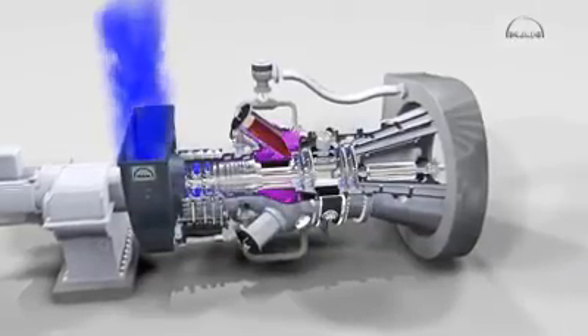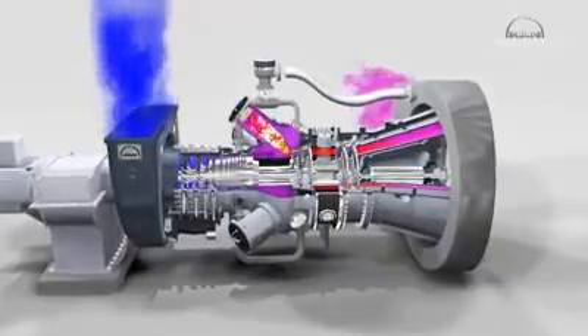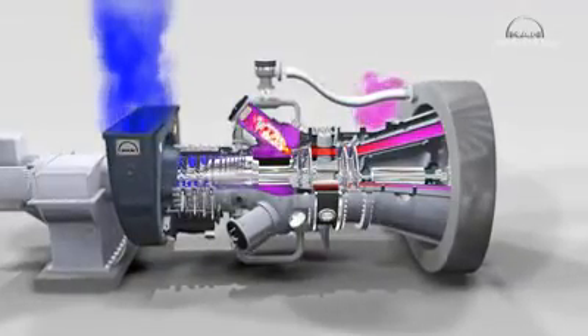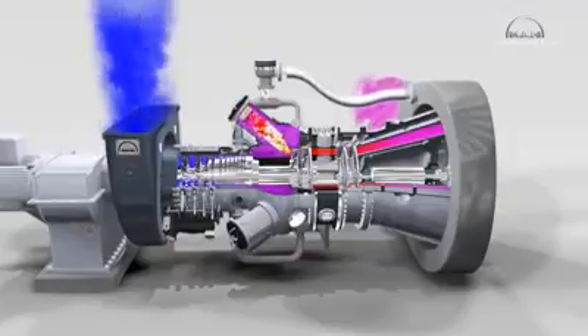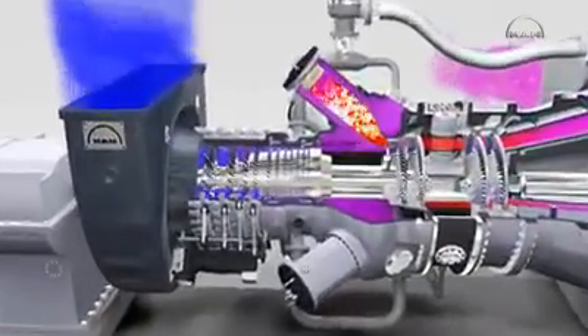The compressor driven by the high pressure turbine serves to take in and compress the air needed for combustion. Inside the six combustion chambers, the air is mixed with fuel gas and the mixture is ignited. The hot exhaust gases expand, driving both the high and the low pressure turbines.